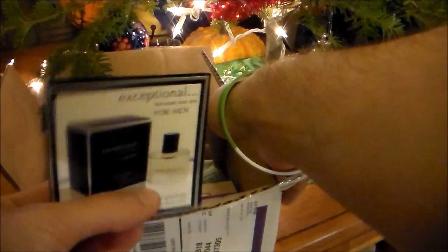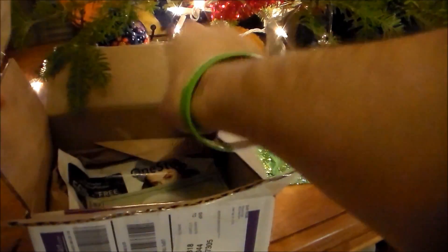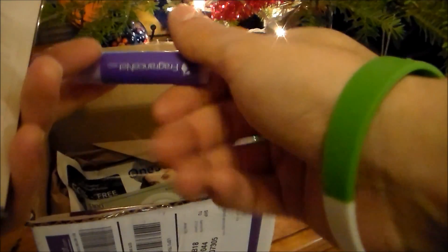I'm sure everybody has smelled this before — Exceptional for Men. Smells nearly identical to Ed Hardy's Love and Luck. Got a coupon in there, a chapstick or lip balm. It's the first time seeing this; they usually throw in a mirror.